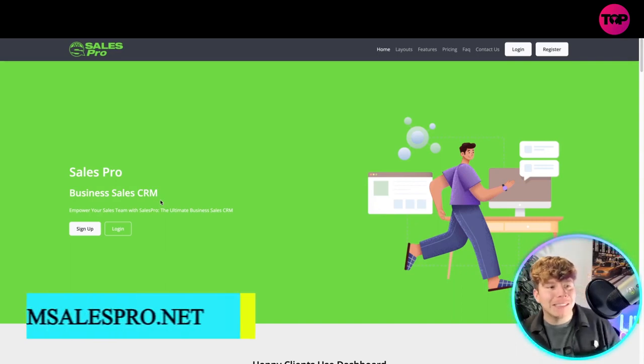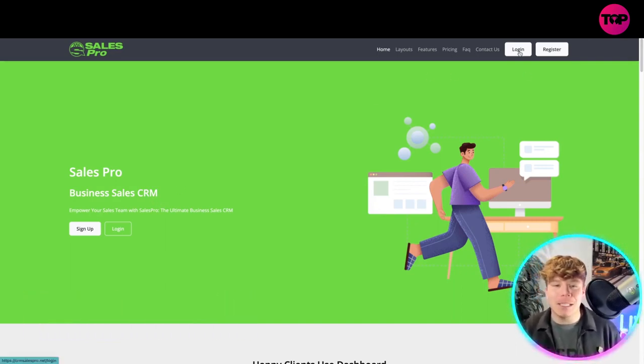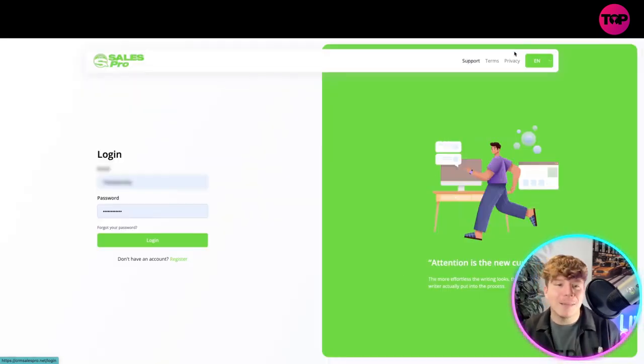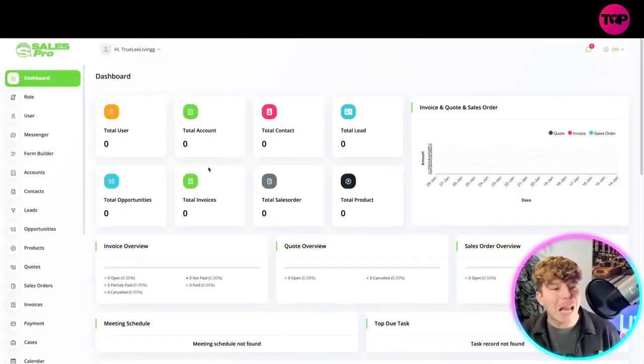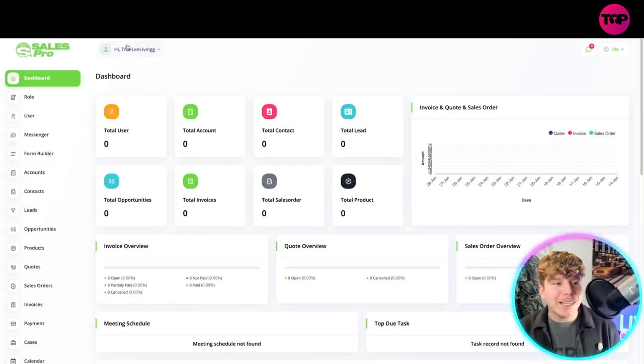Here it is — crmsalespro.net. I already have an account, and before I dive into what this is, the one big thing that made me get straight into this is how simplistic and user-friendly it is. Let me quickly show you by logging into the dashboard — look how beautifully laid out it is.